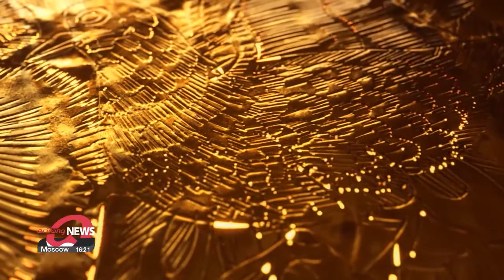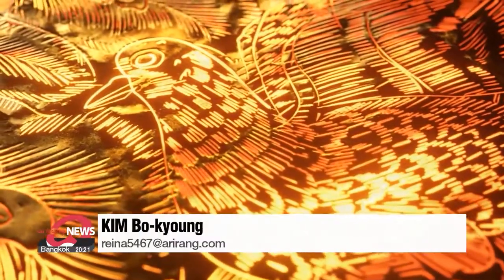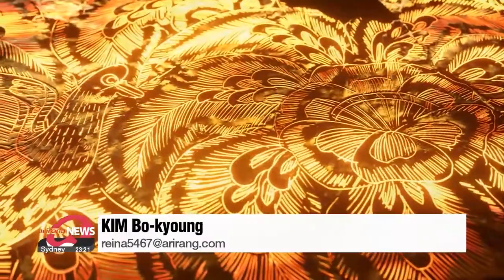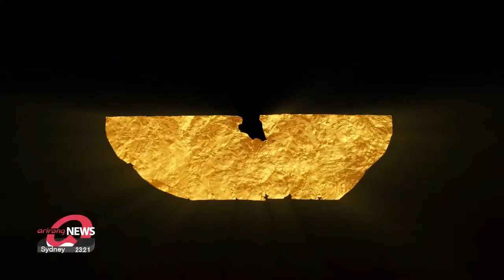"We can see the outstanding craftsmanship of Shilla artisans from that time, showing the pinnacle of metalwork technology and the culture of that time. I hope this artifact can trigger more research on Shilla period metalcraft work." This outstanding relic will be on display for the public at the Gyeongju National Research Institute of Cultural Heritage until October 31st, at an exhibition titled "The Blooming Flowers and Birds on Three-Centimeter Gold Leaf."